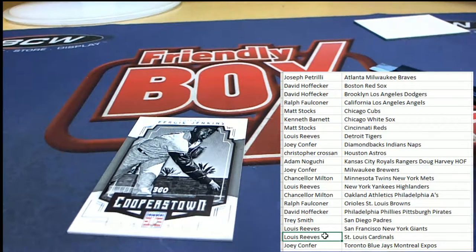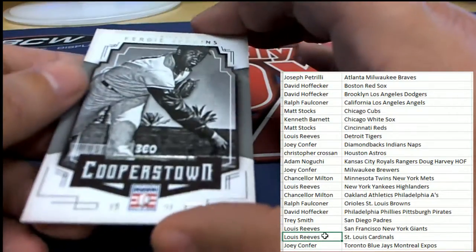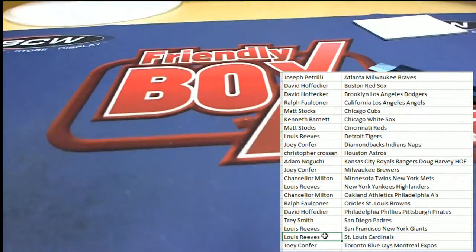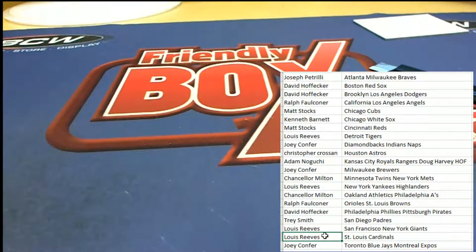All right, here's a Fergie Jenkins - that's a nice Cubs card to have come out as well. So that's our box break everybody in Cooper's Town, and that's good stuff.